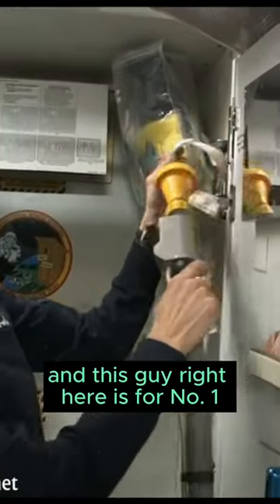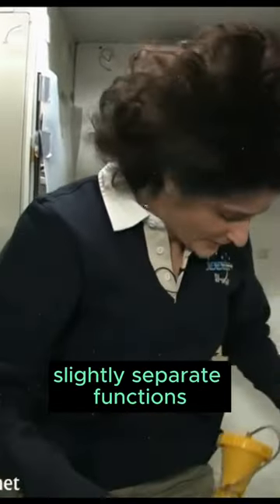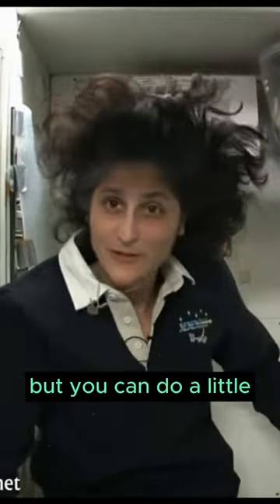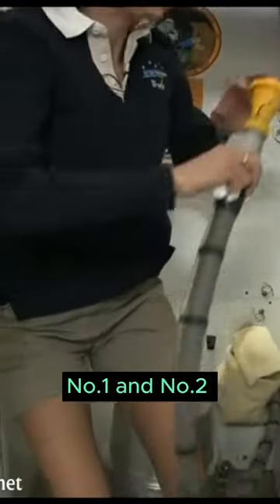This guy right here is for number one. They're sort of two slightly separate functions, but you can essentially do both by hanging on right here and doing number one and number two.